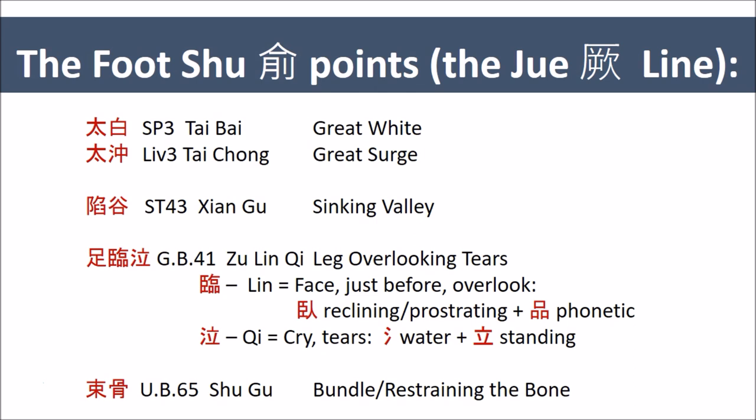Interestingly enough, on the plantar side, where the action is actually more pronounced due to the contact with the ground, that is where Maruyama placed his Dwe points — points that affect the whole meridian, especially the parts on the legs, the chest, and the head.